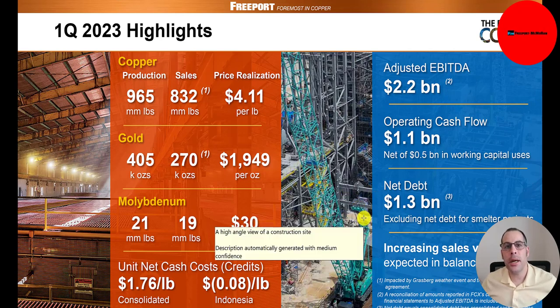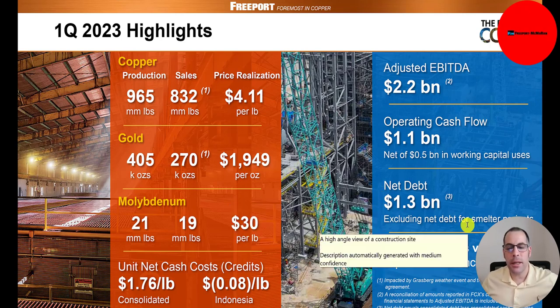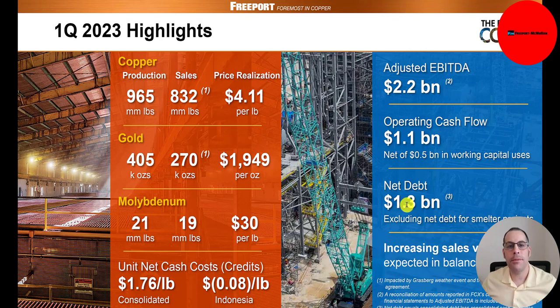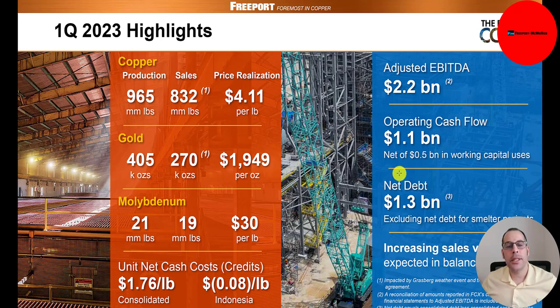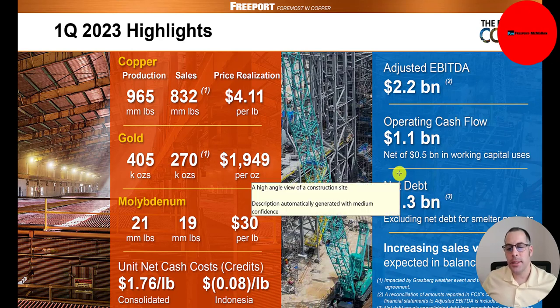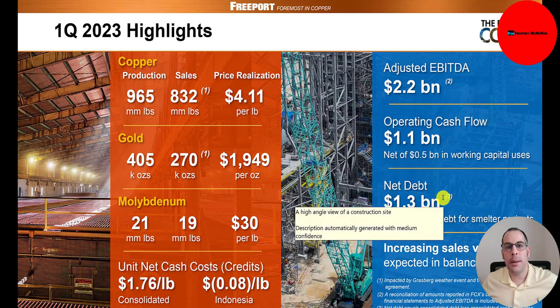The reason my numbers sometimes differ a little from theirs — you'll never see my revenue differ because revenue can't really be adjusted. But on my Excel file, my net debt or free cash flow may differ because companies like to do a lot of adjustments. For example, they excluded the net debt for smelter projects and probably other things. A lot of times companies give you adjusted numbers, while my Excel file is not adjusted for anything.